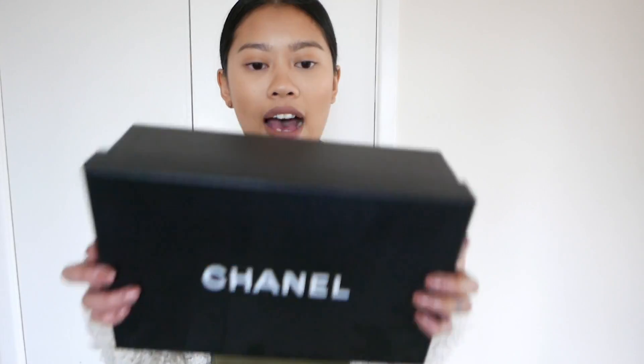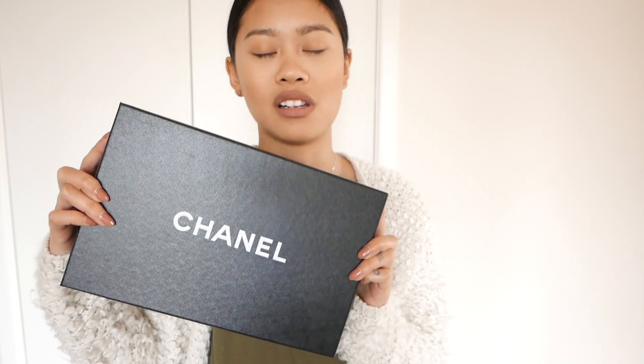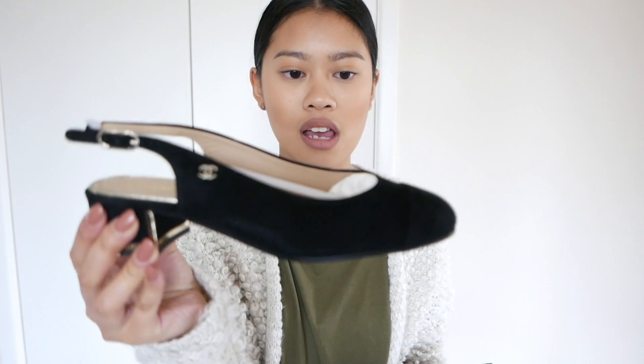Last but not least is my latest high-end purchase. I got these in February when I was in Paris at the original Chanel store — yes, a pair of Chanel shoes! I am so in love with these. I haven't worn them out yet because the UK weather has been a bit rubbish, but I can't wait for spring and summer. They are the slingbacks that pretty much everyone has, but these are from the new collection — not the nude ones.